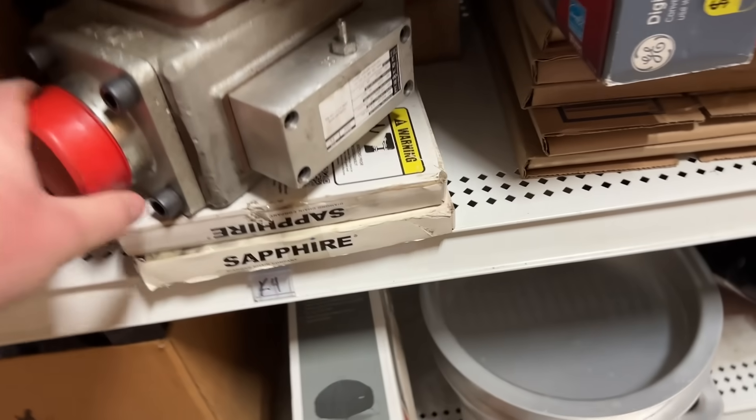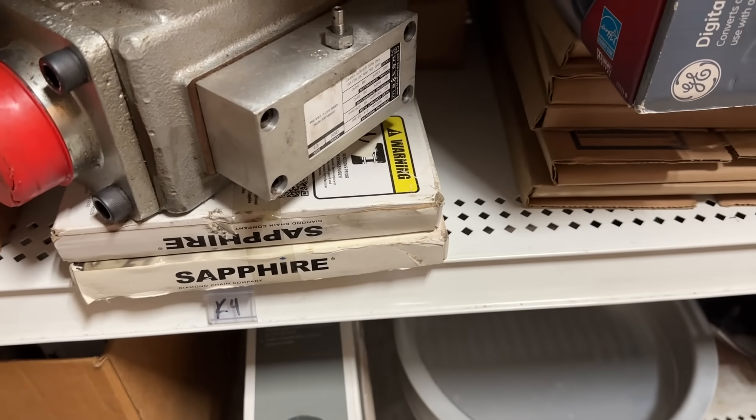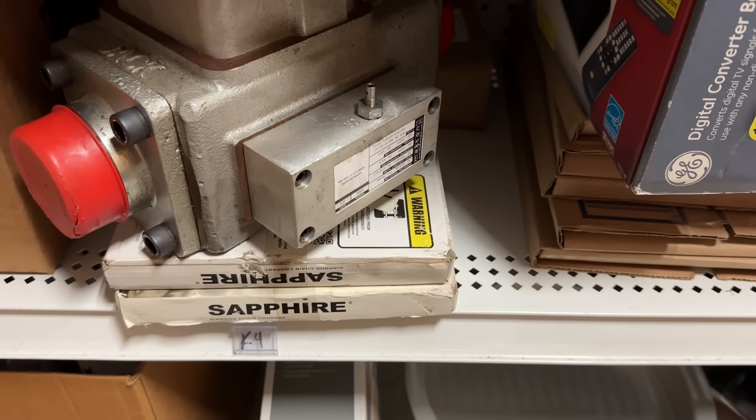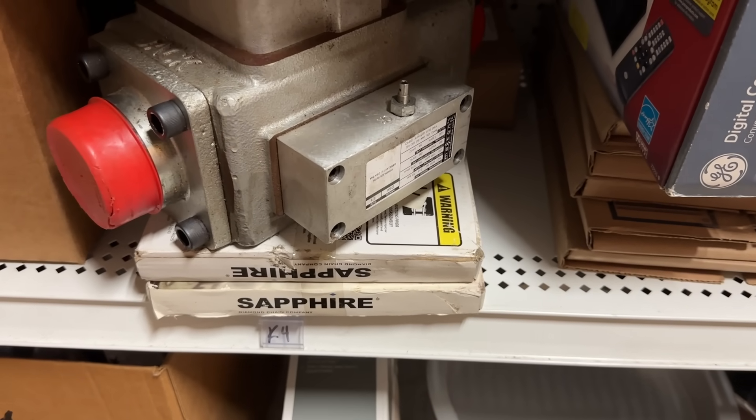Underneath it are a couple of diamond sapphire chains — I think they're for some sort of industrial chainsaw. They're 10 feet long. We've got those listed for $26.99 and I paid about $7 for both of them.